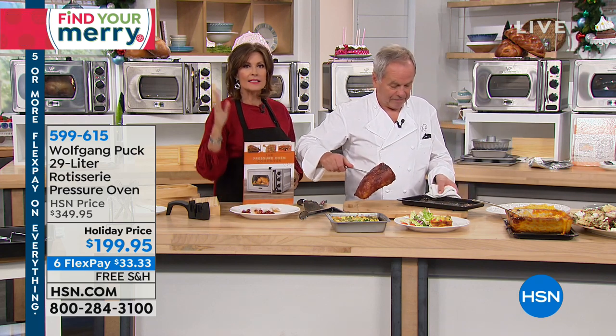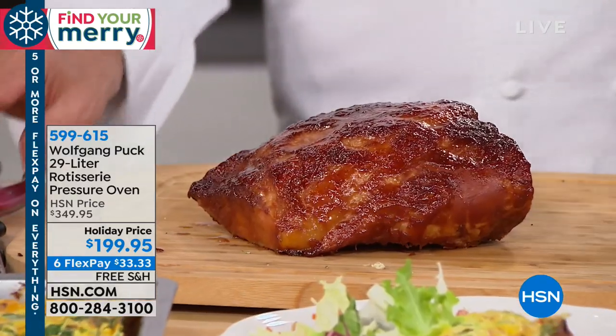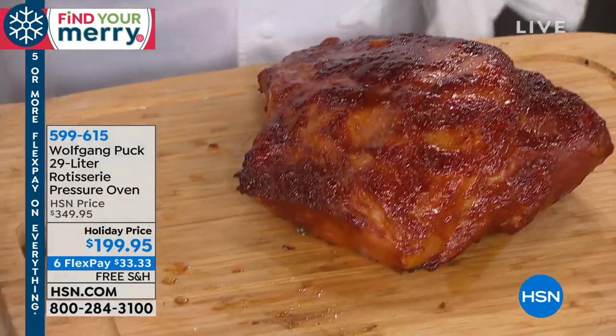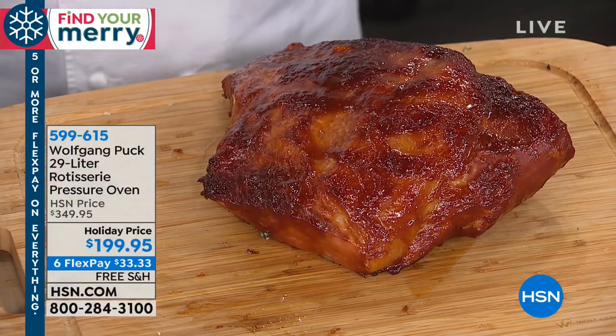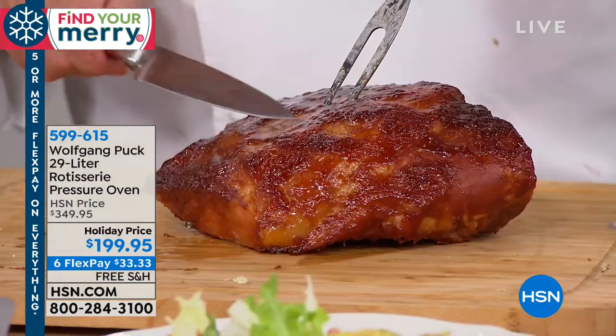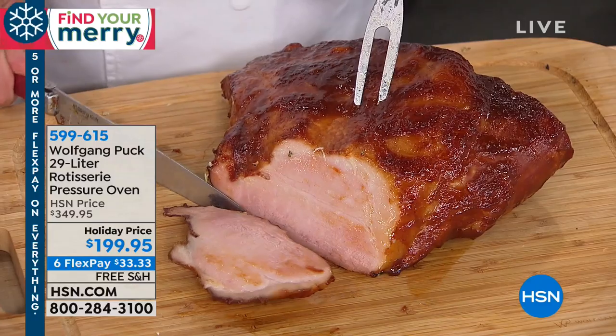The pressure oven is patented by Chef Wolfgang Puck. This is something you can't get other places. This is truly one of the best values we've ever offered. You're going to be able to cook simply but better. Quicker but better. The flavor is better. It's infused and everything is so juicy.